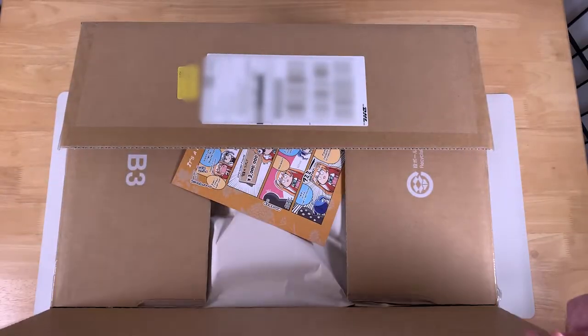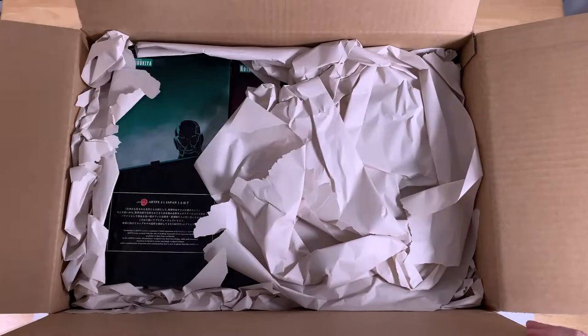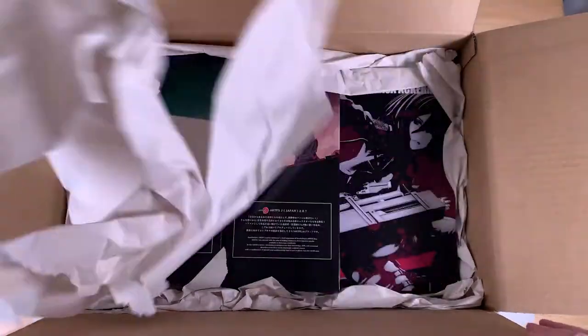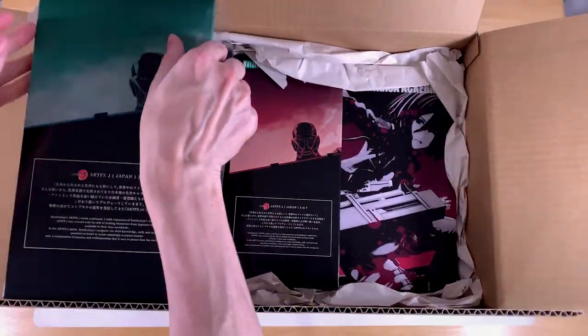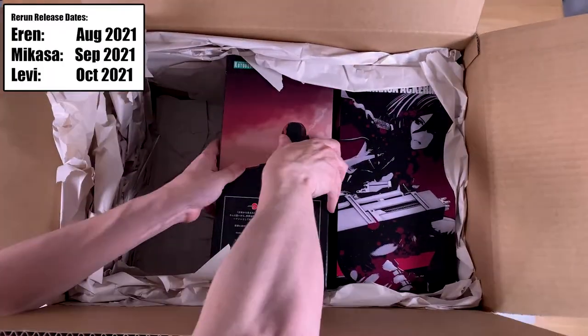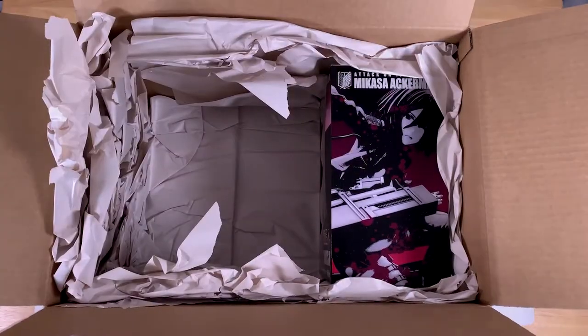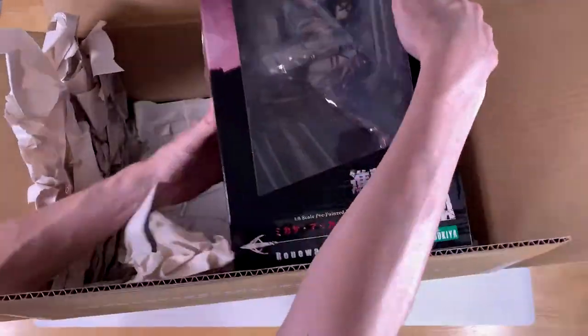This is what it looks like to open up an AmiAmi box. As you can see, I jumped on the re-release bandwagon and ordered all three Attack on Titan figures at the same time. At the time of releasing this video, AmiAmi still had inventory of all three figures, so if you're interested, you can jump on that and pick them up for yourself.